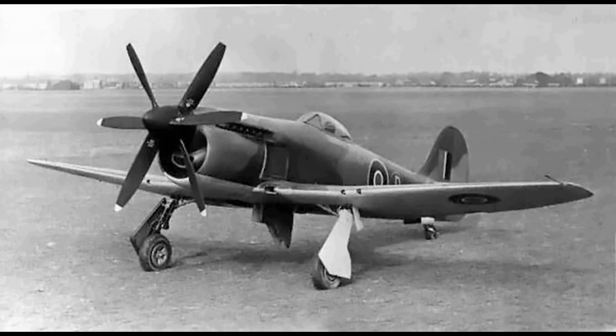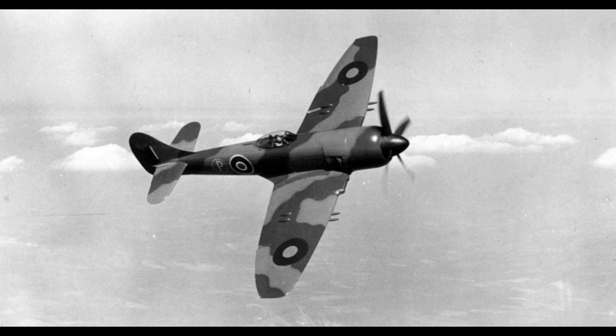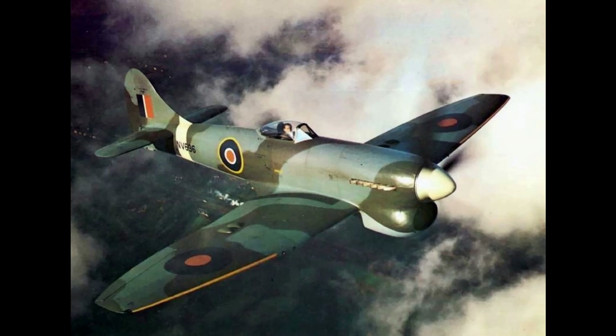Using external drop tanks, the Tempest was able to maintain standing patrols of 4.5 hours off the south coast of England in the approach paths of the V-1s. Guided by close instructions from coastal radar installations, Tempests would be positioned ready for a typical pursuit and would either use cannon fire or nudge the V-1 with the aircraft itself to destroy it.